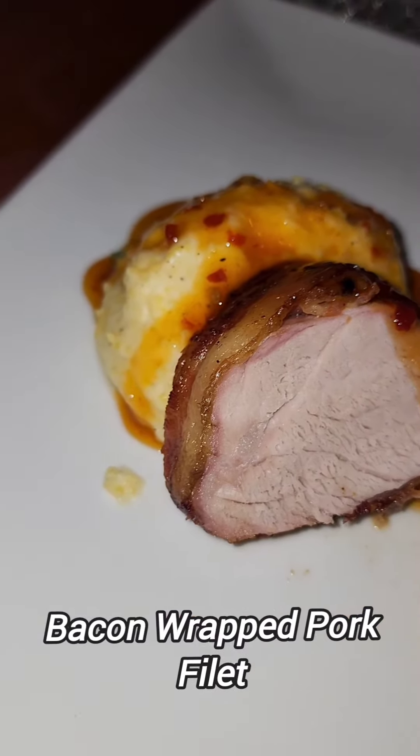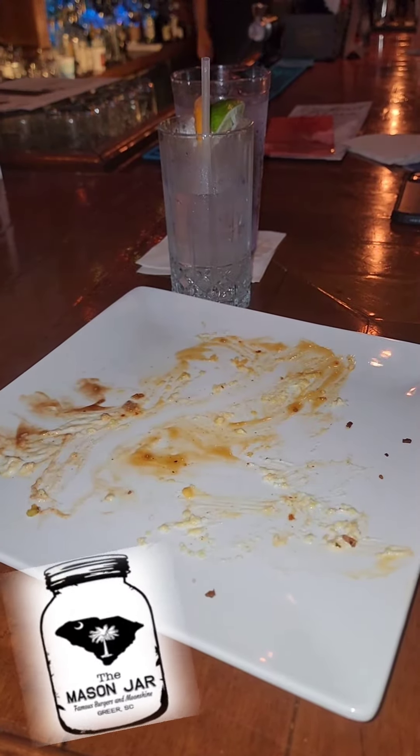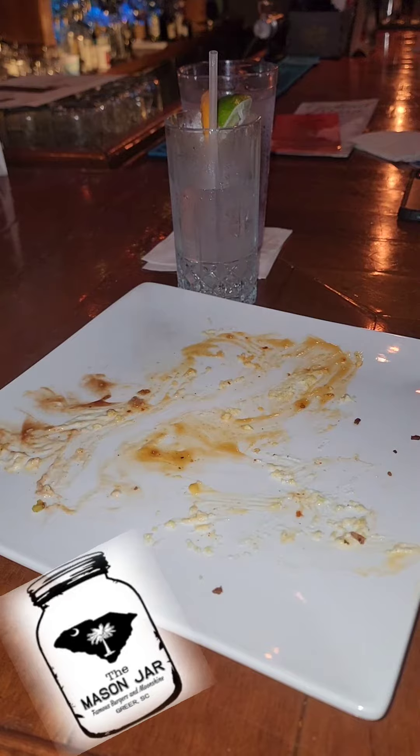Last but not least, the bacon wrapped pork, and they pair it up with cheese grits. You can't beat it. I'm cleaning the plate like that — you know it's good.